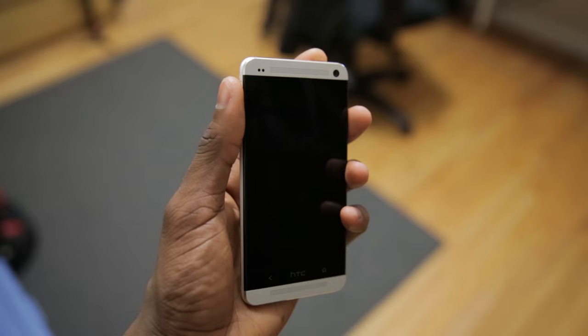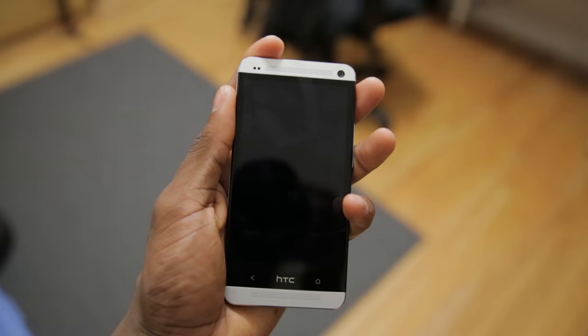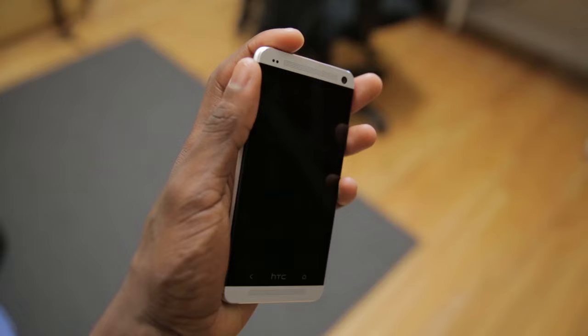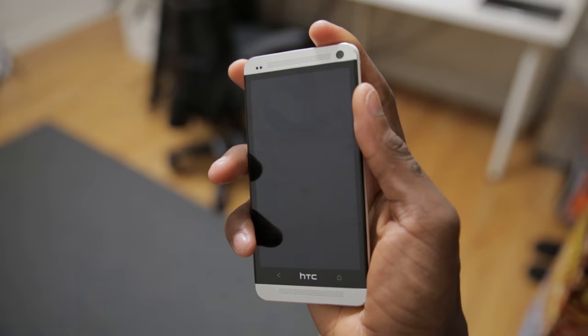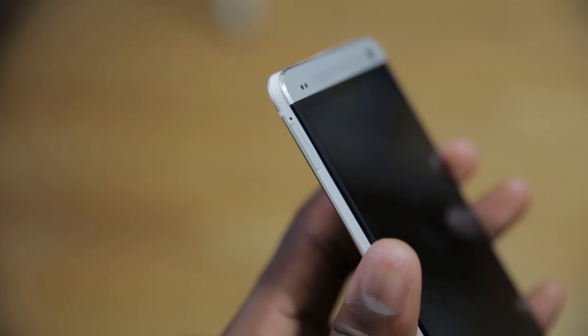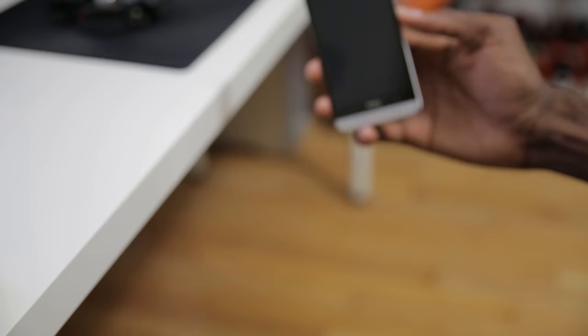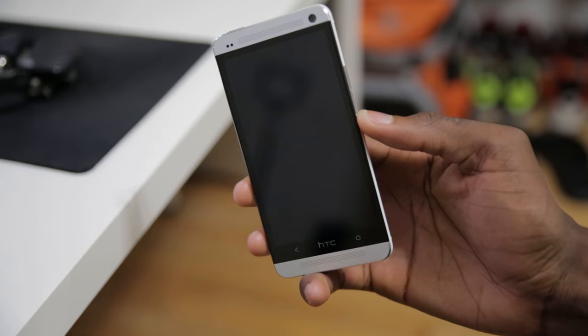The one thing about the outside hardware I don't like is the button placement — mostly the power button. The power button is up at the top left-hand corner, which is a little awkward. You can reach it with either hand, but I'm just so used to tapping the right-hand side for power like on Samsung and Motorola devices. There are no buttons on the left side, just a SIM card tray, and on the right-hand side is your volume rocker.